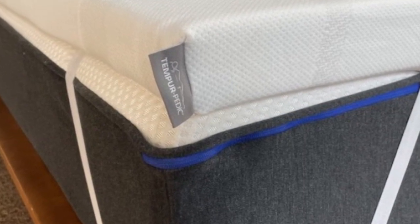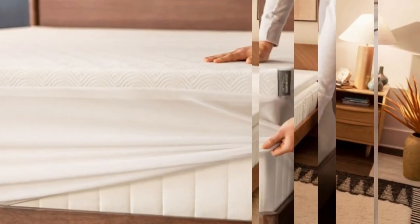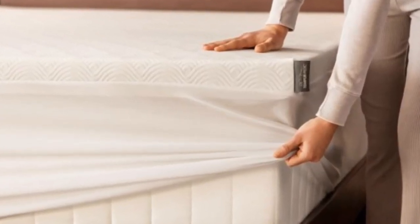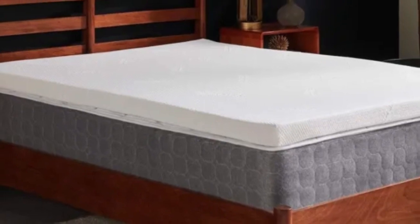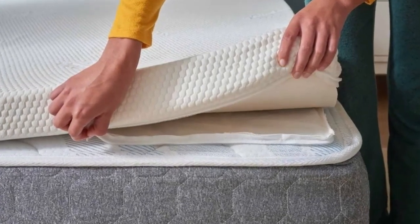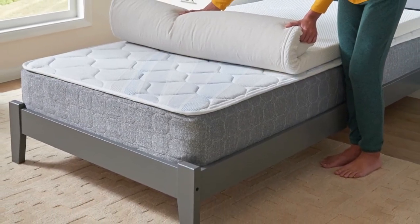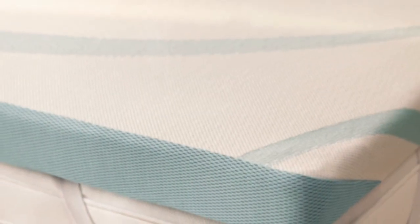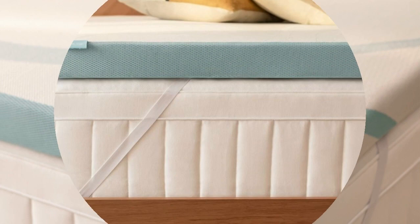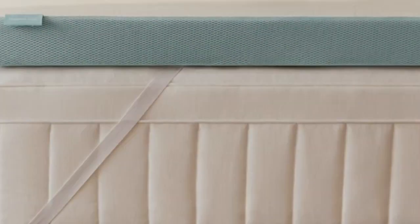The foam also absorbs motion and isolates transfer quite well. If you use a relatively bouncy mattress and tend to wake up when your partner changes positions or gets up during the night, the TemperAdapt Topper should help cut down on sleep disturbances. The foam is encased in a breathable knit cover that can be removed and machine-washed whenever cleaning is needed. Six sizes are available, all corresponding to standard mattress dimensions. Tempur-Pedic offers free ground shipping in the contiguous U.S. Returns are not permitted, so all sales are final, but each order is backed by a manufacturer's warranty covering structural defects for up to 10 years after the purchase date.